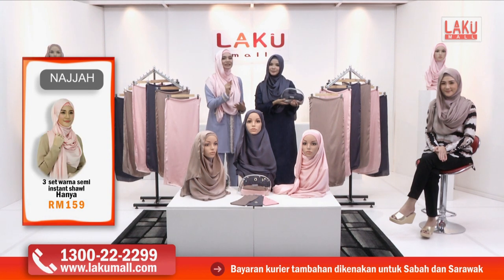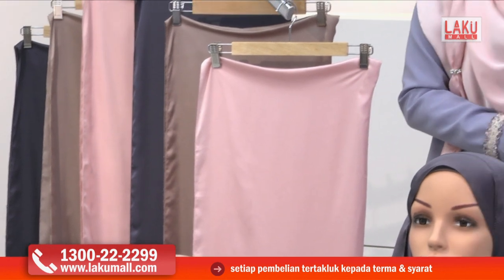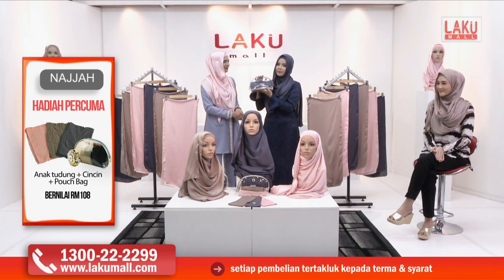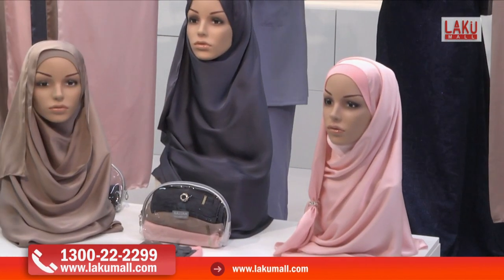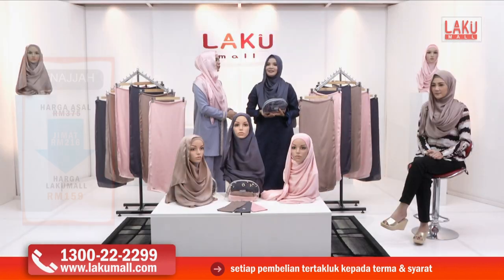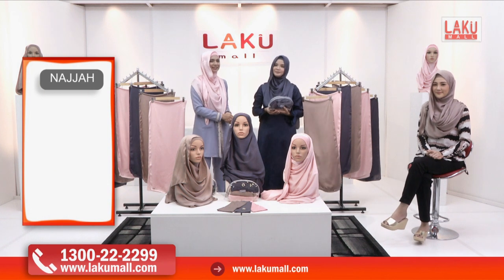Mengikut personaliti kita — harga satin shawl Najah ini sebenarnya bernilai RM89. Tapi hari ini di Lakumall, anda perlu telefon sekarang. Bukan untuk diri kita sahaja — boleh juga diberikan sebagai hadiah kepada ibu, kakak, adik, kakak ipar. Untuk bagi hadiah pada yang tersayang — suami pada isteri, pada ibu, pada saudara mara. Jangan lupa talian hotline kami 1-300-222-2299 atau layari www.lakumall.com. Kerana harga ini tidak akan kekal lama.